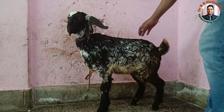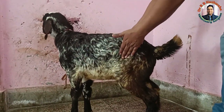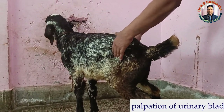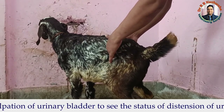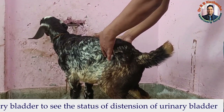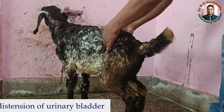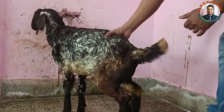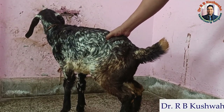You can see in the video that this animal is straining and making futile attempts at urination. For palpation of the urinary bladder, we place the palm on the flank region. You can see there is a dropping of the hind quarter, which indicates the animal is making effort for urination and the bladder is palpable in both palms — the urinary bladder is distended.